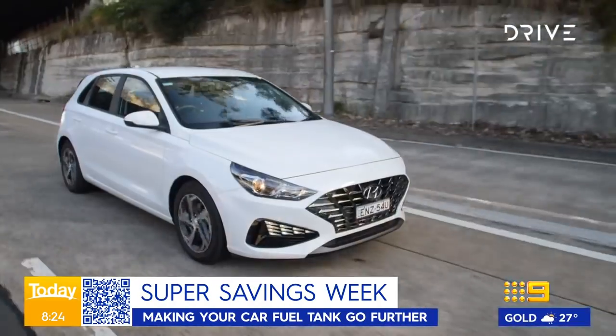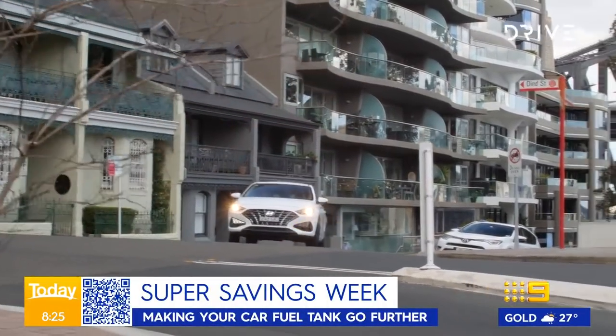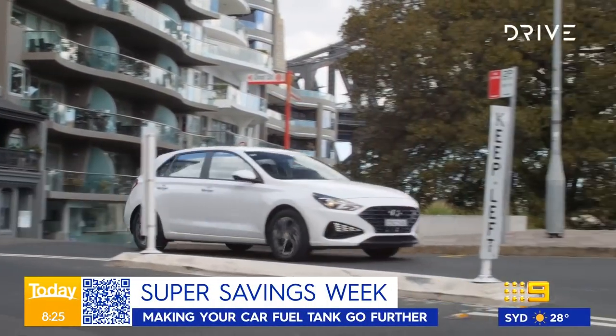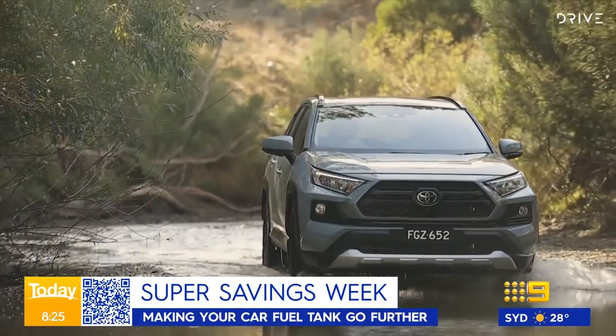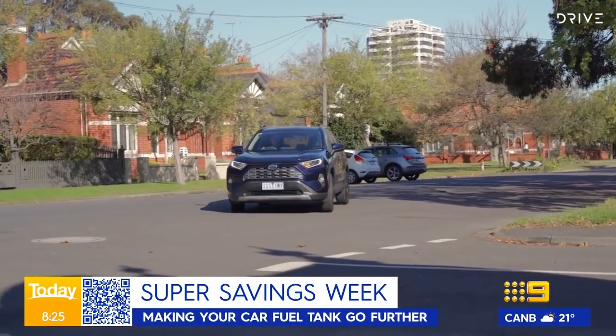The way we drive is possibly to blame for the amount of fuel we use. We shouldn't take off from the lights like it's a Formula One Grand Prix, but nor should we take it too slowly — you can actually use more fuel if you dawdle. You want to get up to speed with the rest of traffic, but once you are up to speed, keep a bigger gap between you and the car in front. It enables you to keep your momentum better, and obviously there's a safety benefit as well.